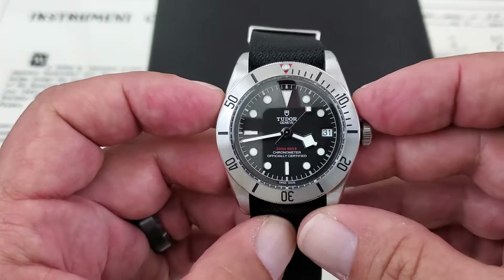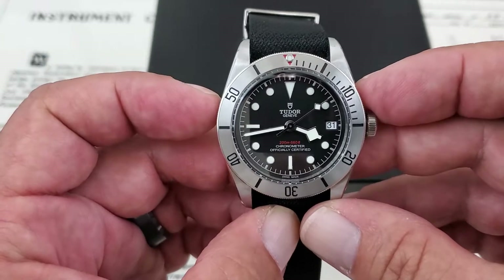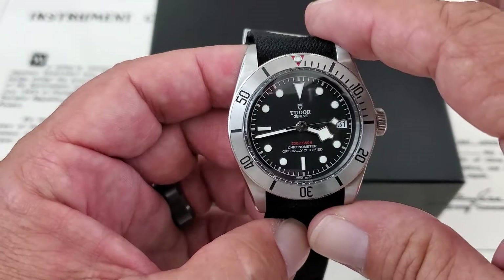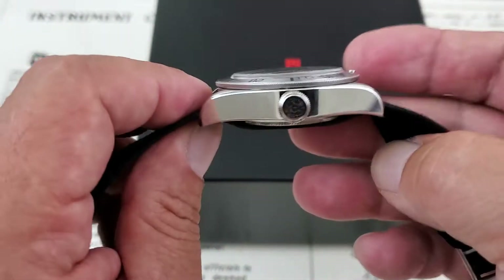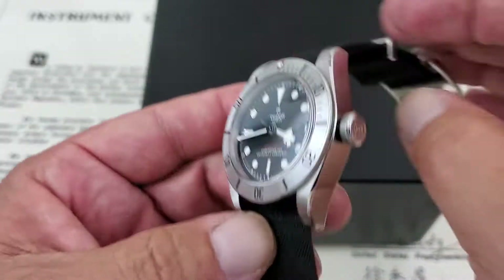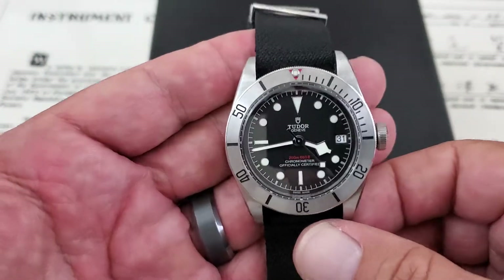Talking specifications on this watch — you obviously have a 41mm case from side to side, very traditional in the Black Bay series. Just over 50mm lug tip to lug tip. I measure slightly over 14mm from the back of the case to the top of the sapphire crystal, and these watches employ 22mm lug openings.